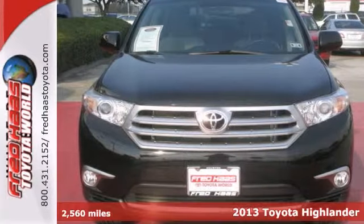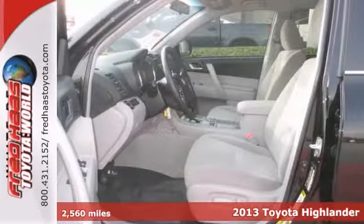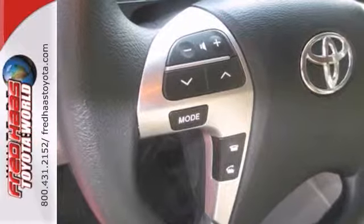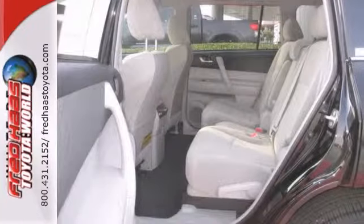If you're in the market for a certified 2013 Toyota Highlander with a clean CarFax, then make sure you come see this one before you buy. This 2013 Toyota Highlander offers steering wheel controls and anti-lock brakes, and it even has stability control.